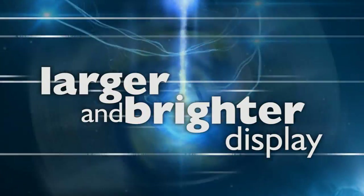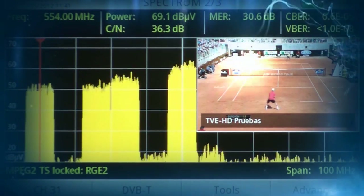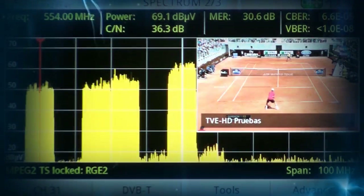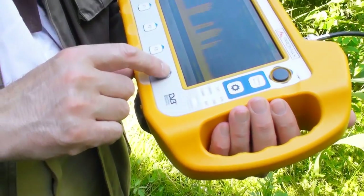With changes in screen technology over the last few years, the PROMAX HD Ranger analyzer benefits from having a larger and brighter 7-inch display. This has enabled us to provide better resolutions for the user compared to other similar products in today's marketplace.